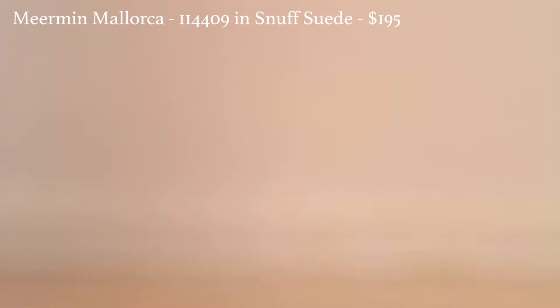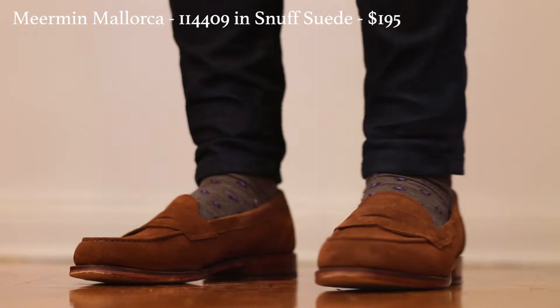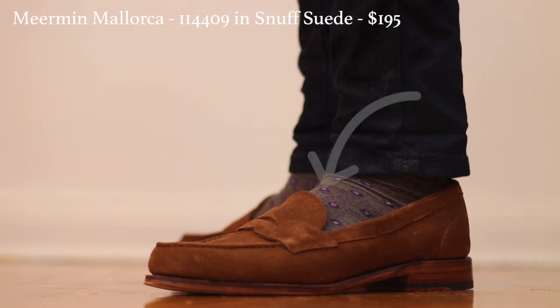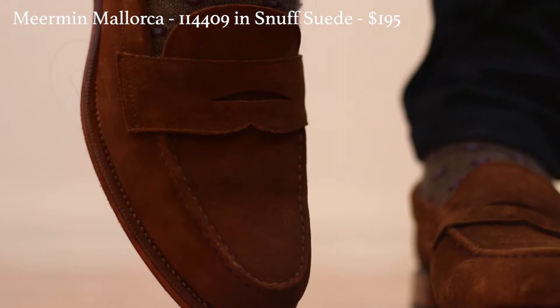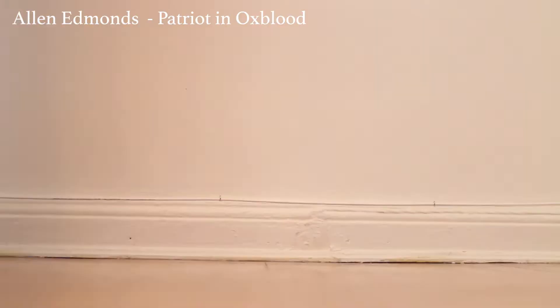These next ones are from Meerman, and these are definitely my favorite going into fall — because of the leather, which is a suede, great for fall weather, and also the color, which they call snuff brown. It has a really luxurious shade that goes with a lot of fall colors like green, red, and navy. They're also very casual because the vamp is very short, meaning the tongue doesn't go up that far relative to other penny loafers. Shoe enthusiasts really like Meerman — these are Goodyear welted, so they're recraftable and very high quality, but they come in under $200, which is rare for a Goodyear welted shoe.